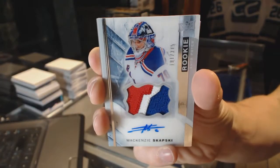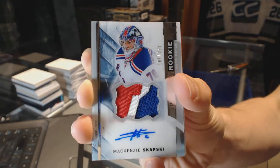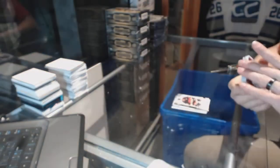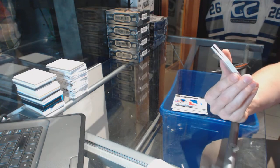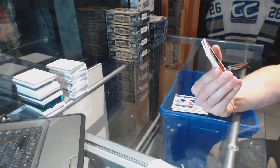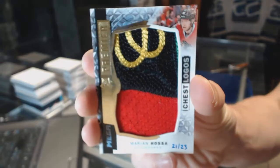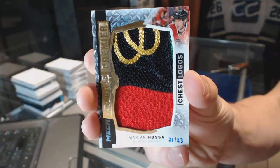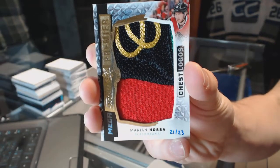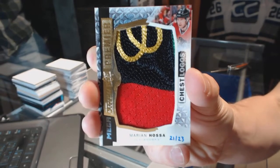We've got a three-color rookie patch, numbered to 375, for the New York Rangers, McKenzie Skapsky. Rookie patch out of 375 for the Rangers — called it! And it's technically a four-color chest logo mega patch, number 21 of 23, for the Chicago Blackhawks, Marian Hossa.